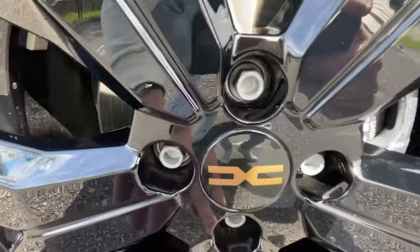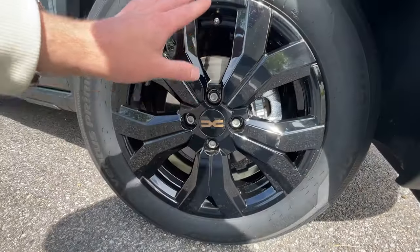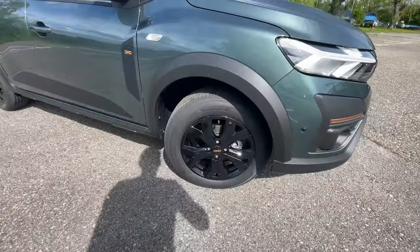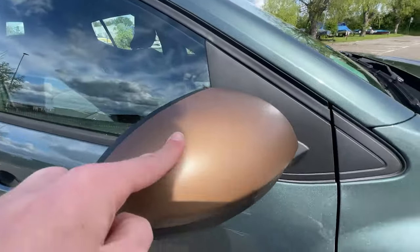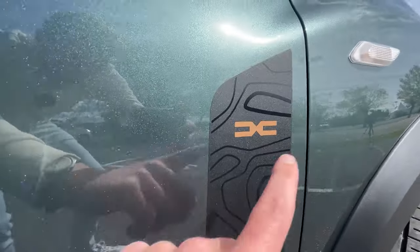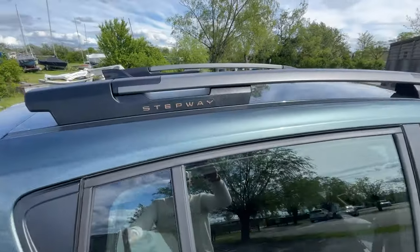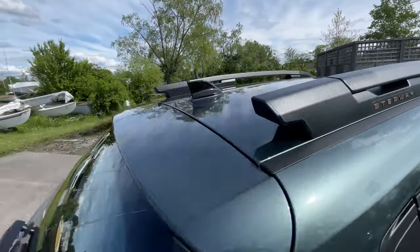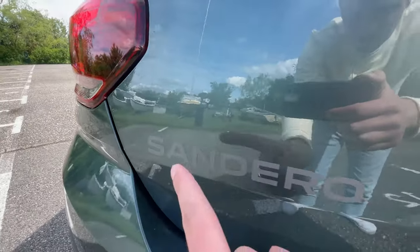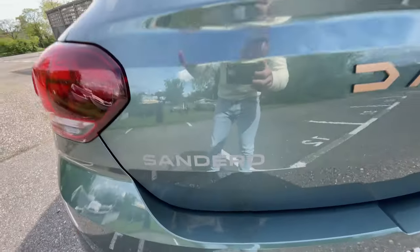You get copper detailing in the wheels, the Dacia logo is copper colored, and the wheels themselves are specific to the Xtreme trim — 16 inch wheels with a lot of tire, which is good for a comfortable driving experience. You also get copper colored mirror caps and a sticker on the side with the Dacia logo in copper with a topographical design. There's also a sticker running all the way down the side of the car, and the roof rails have a Stepway finish in copper as well. On the back you get the Dacia name spelled out plus a Sandero sticker in a gray font, which is exclusive to the Xtreme trim.